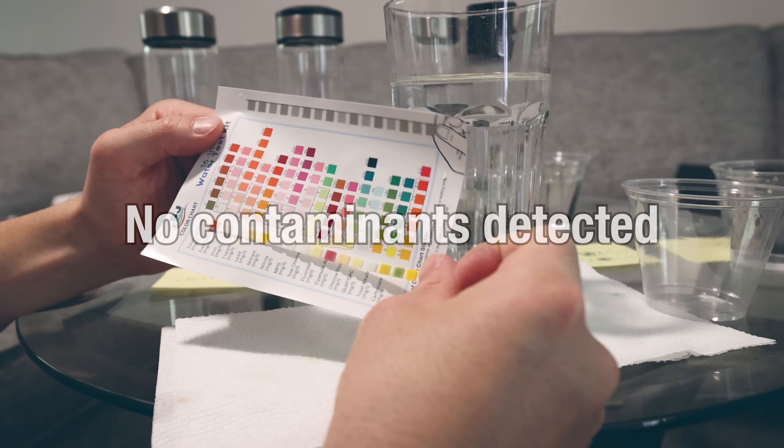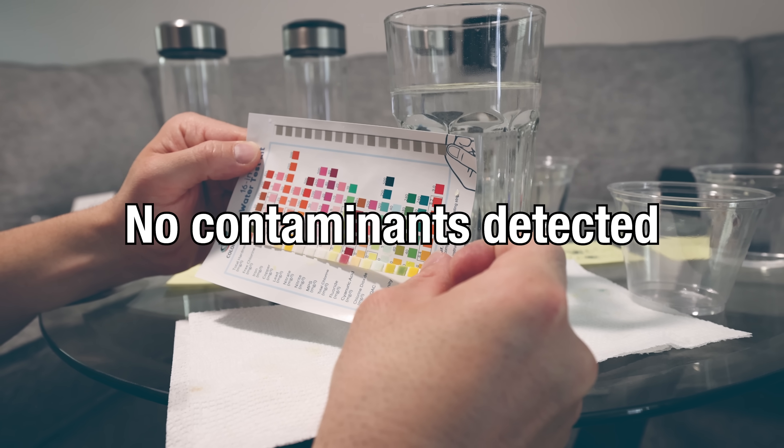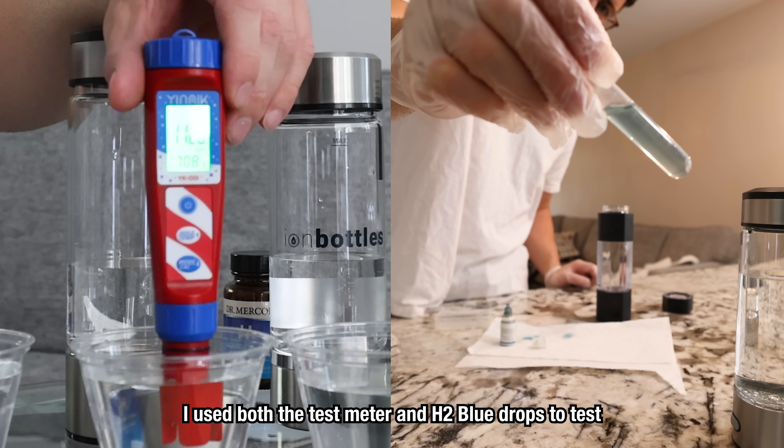Good news — it looks like the $250-plus spent on this little research project yielded some positive results. None of any of the water produced by any of the water bottles showed any concerning signs of heavy metal contamination, chlorine, or any other contaminants on the test strips. And most importantly, all of the water produced showed positive signs of hydrogen — more so than regular water — according to my hydrogen tester.